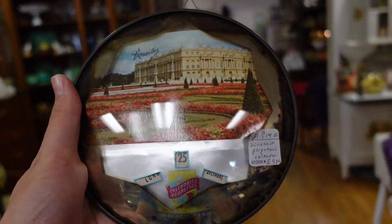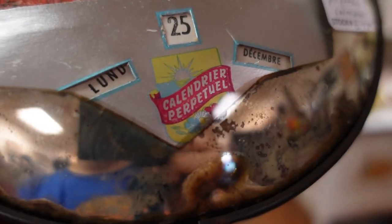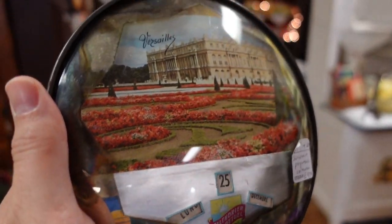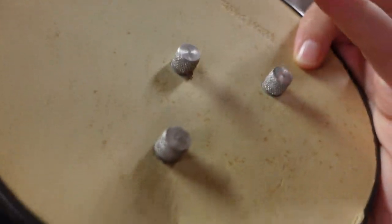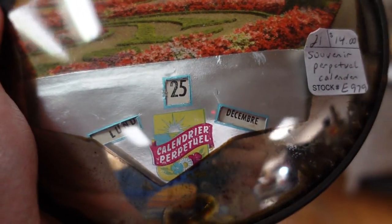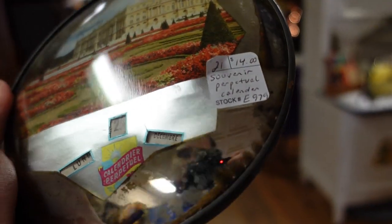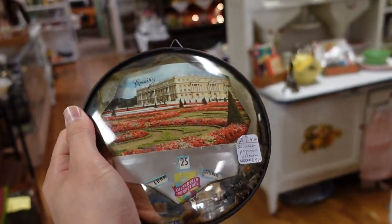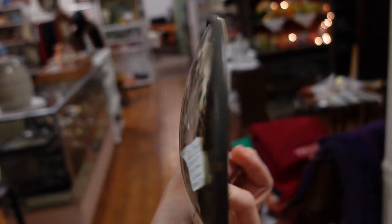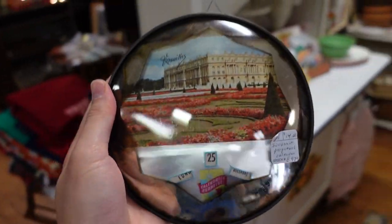This caught my eye - it was hanging on the wall, but it is a Versailles Perpetual Calendar, and it is $14. It has what looks like mercury, and here's the back of it. You turn those knobs - it's a perpetual calendar, so you turn them and change which day and which month. That is cool, I'm gonna get it. I don't know if it's like just a souvenir or something to do with maybe a World's Fair.